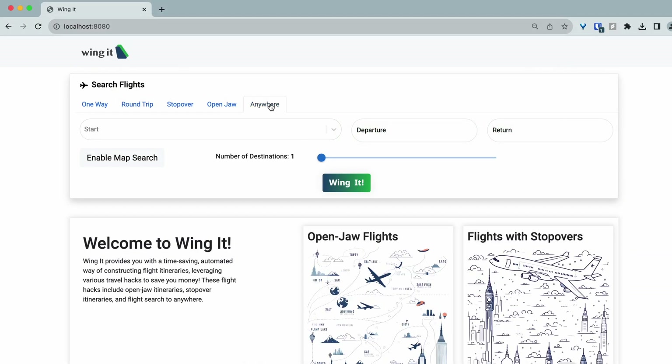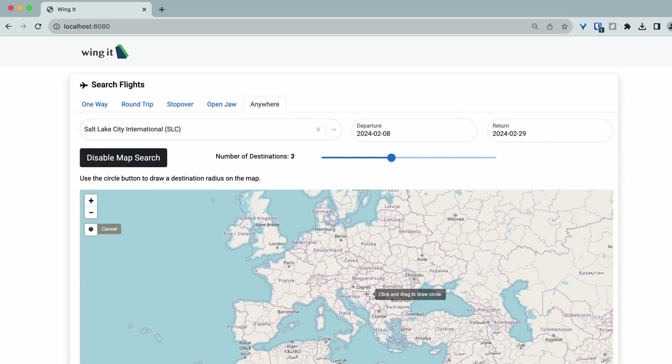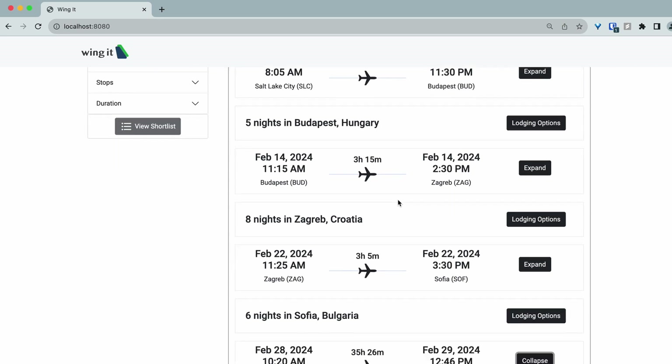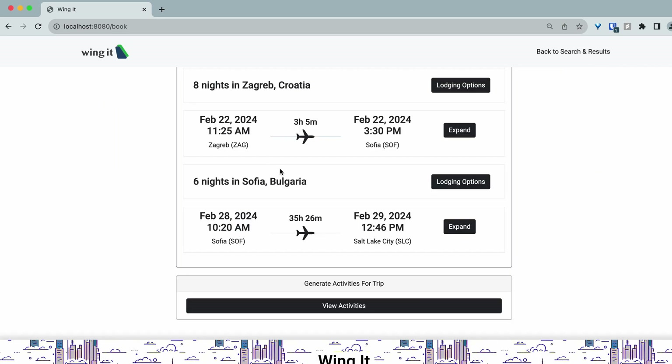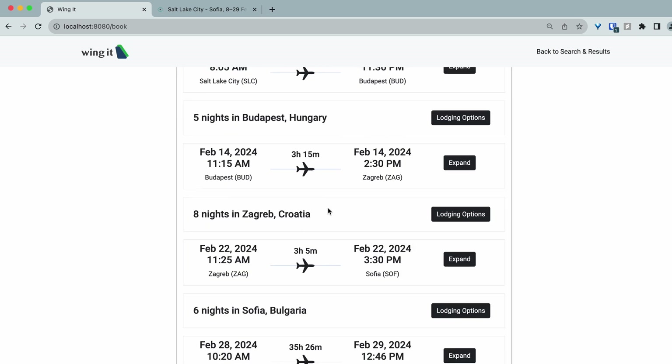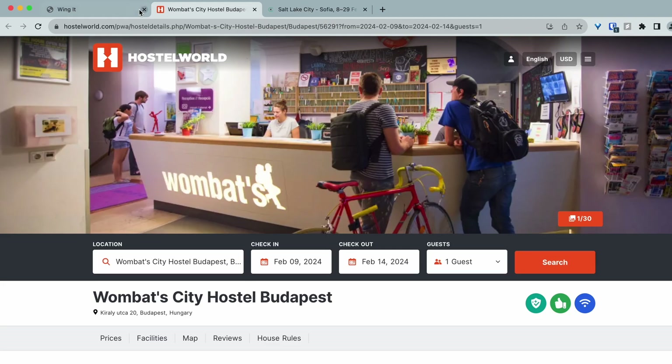Finally, we'll look at one last search type Wing It offers, and that's the Anywhere search. The Anywhere search only requires you to put in an origin airport and dates that you're traveling. It also allows you to select the number of destinations you'll visit — we'll visit three destinations. Additionally, we'll select a region on the map that we want to visit, then click Wing It and wait for results. Here we can see the results of our Anywhere search. Let's say we're excited about this first itinerary and want to actually book it. We'll scroll down to the Book Now button, where we'll be taken to the Wing It booking page. The booking page provides links to our external flight data provider through which you can actually book this flight. Additionally, we can click on these lodging options and scan through these hostels. If we decide we like one, simply click on the link and we'll be taken to a third-party booking destination.